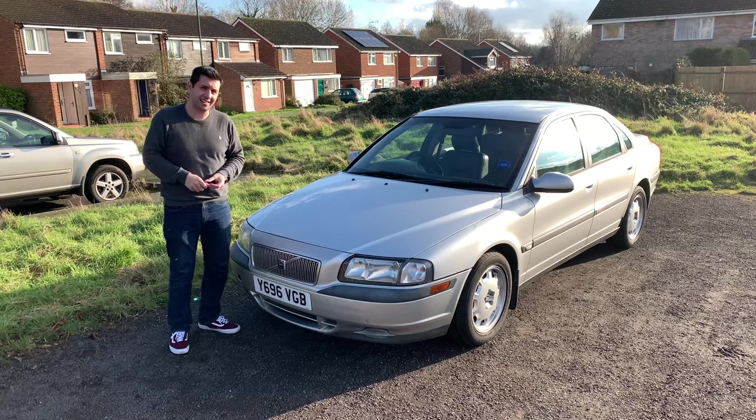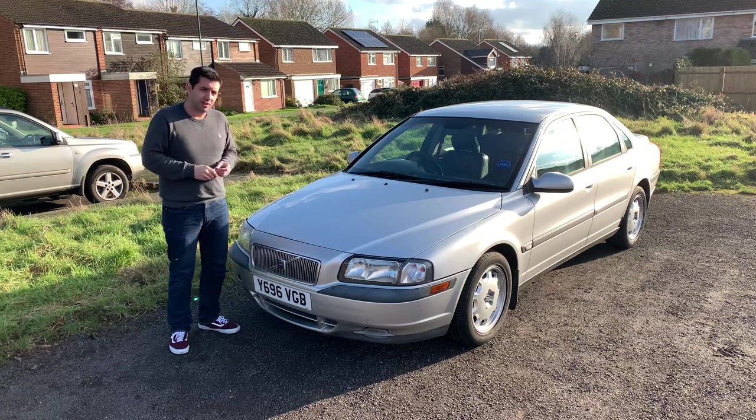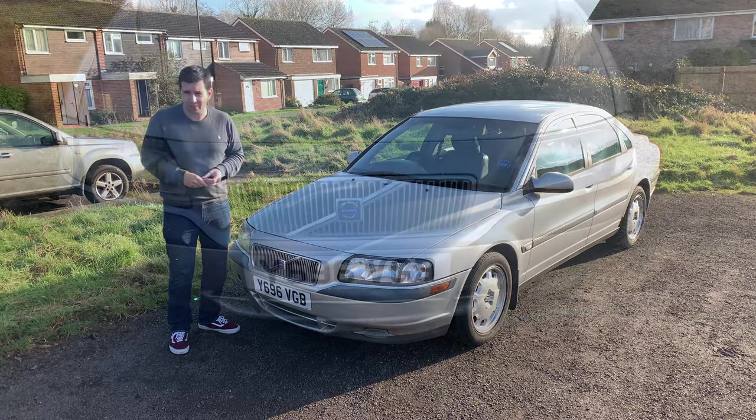It's still here standing on its four wheels, proud, but in need of some love. So let's have a look at the condition of the car, starting from the exterior.